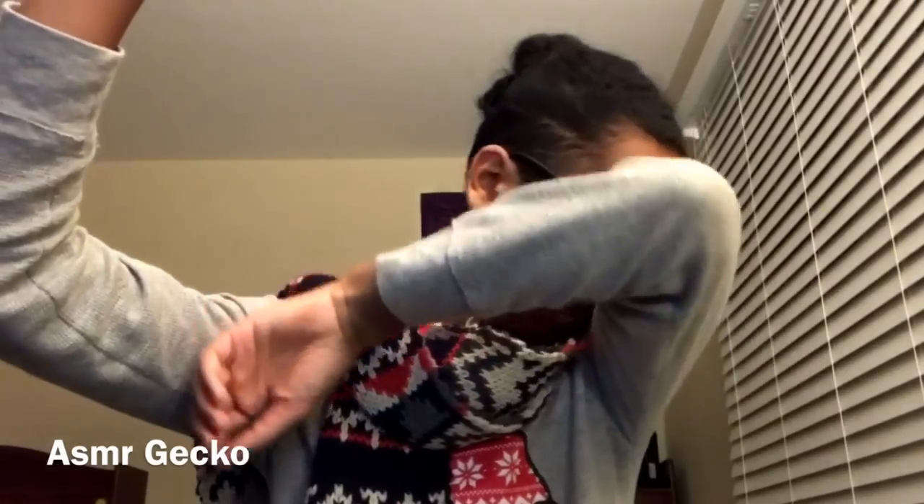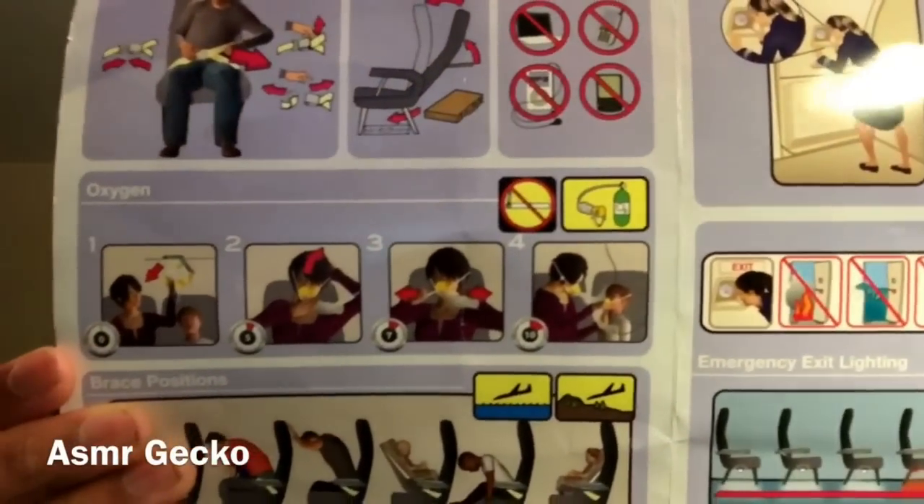If the aircraft cabin loses pressure, the panel of your seat containing oxygen masks will drop. While remaining seated with your seatbelt fastened, reach for the nearest mask and pull down firmly to start the flow of oxygen. Put the yellow cup over your nose and mouth. Slip the elastic band over your head and tighten by pulling the red tab. Breathe normally. Even though oxygen is flowing, the plastic bag may not inflate.